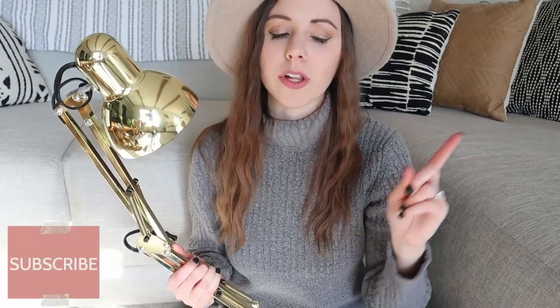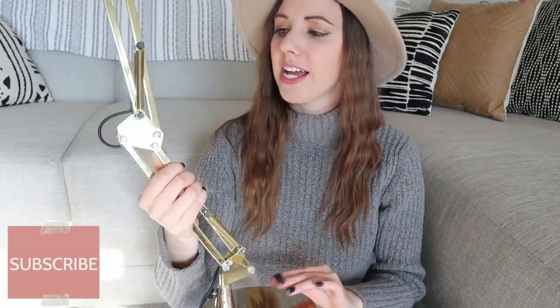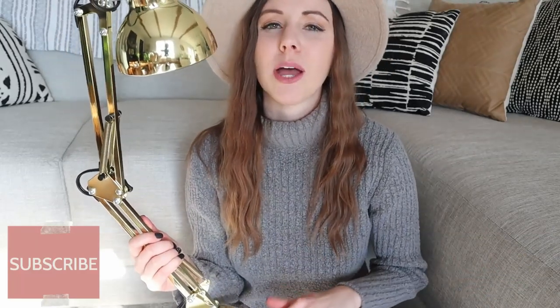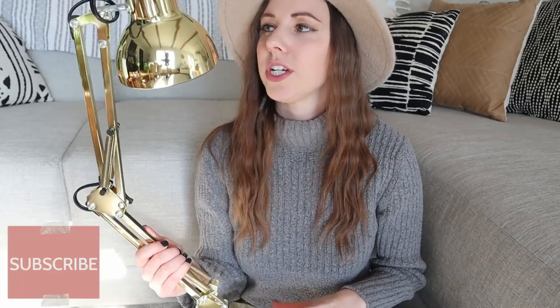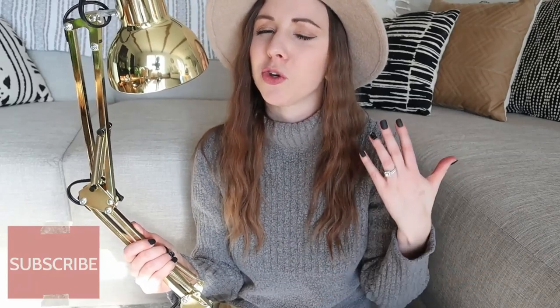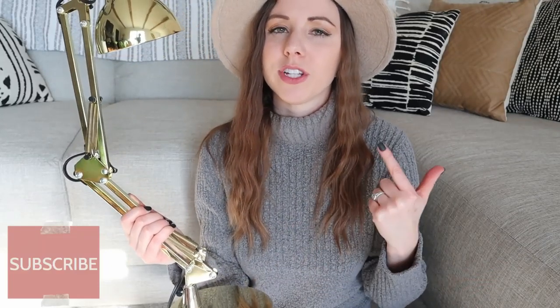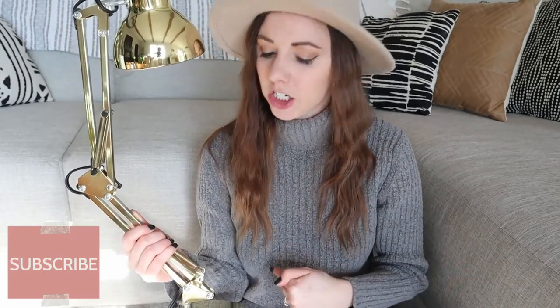Item number three is this desk lamp — I picked it up for $5.99 and styled it as part of my DIY entryway makeover. I'll link that video below if you haven't checked it out. It's a touch light and I really like that feature. I think the gold looks really pretty styled in our front entryway. I was shopping for something similar at Target but they were all like $25–$30, so when I saw this for $5.99 I was really excited. There were actually two of them — I just got one. I'll insert a clip of what it looks like styled in our entryway.